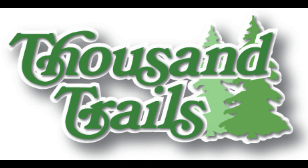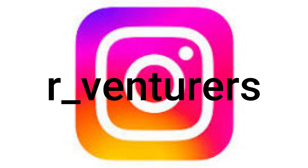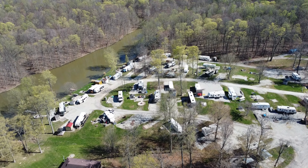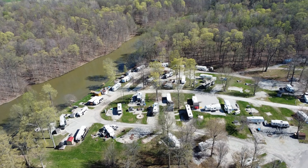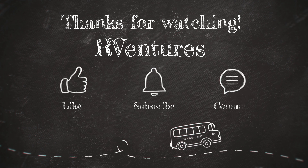If you're not already a Thousand Trails member, we would love to help you get started. Drop us a line at our email or our Instagram. We're going to be touring lots of these campgrounds all summer and plan to do a thorough review of each one. Thanks for coming along — don't forget to follow along on our YouTube channel to be notified next time we post. See you on the next one!